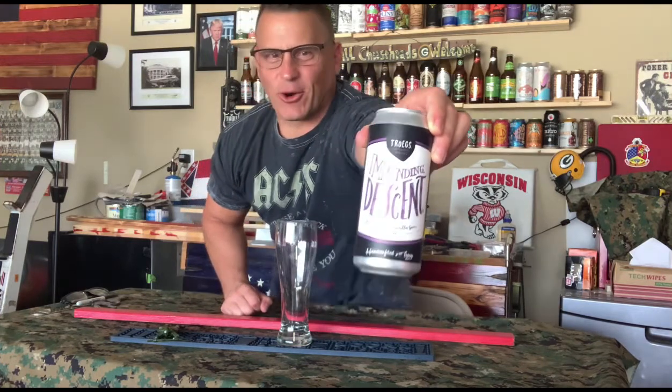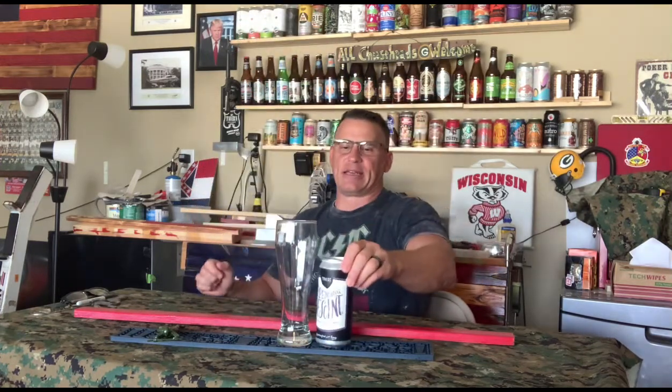Looking at the can itself — I previously did Mad Elf by Trogues, a Christmas beer made with cherries, around 10.5% ABV. It's got strong, boozy notes in smell and taste, but the cherries are well balanced. You can check out that video on my playlist — it's called Mad Elf.